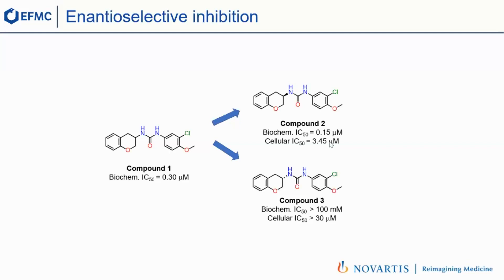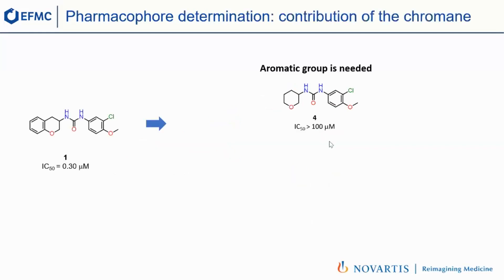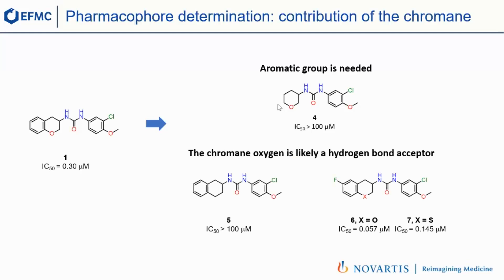The first thing we sought to do was to understand the pharmacophore — it's essential that we spend the time to understand what in our molecule is contributing to binding. Starting with the chromene: we first removed the aromatic ring, and unfortunately we lost potency, so that ring is needed. The other feature of the chromene is the oxygen. We asked whether that was a potential hydrogen bond acceptor, so we removed it — compound 5. When you replace it with carbon, you lose all potency. When you change the oxygen to sulfur, you also lose some potency, since sulfur is a less good hydrogen bond acceptor.